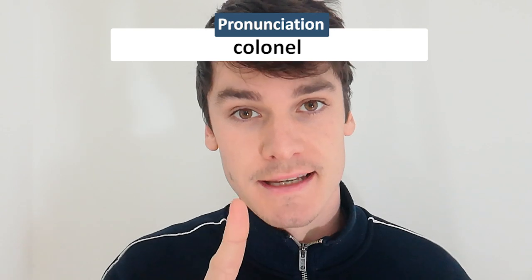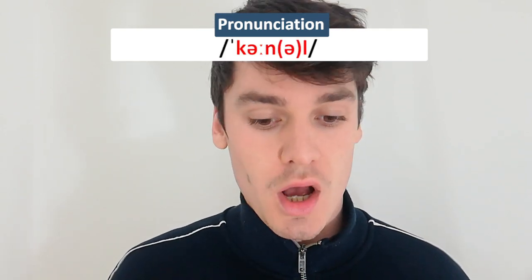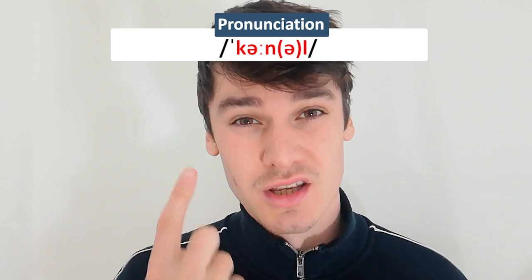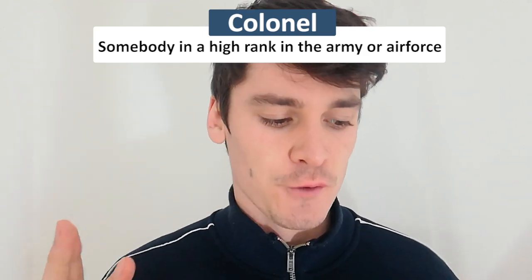A colonel is pronounced 'kernel,' and I've made this mistake before. A colonel is somebody of high rank in the army or the air force. It's not a word you use too often, but that's how you pronounce it — 'kernel.'